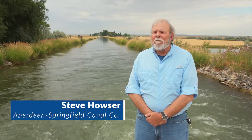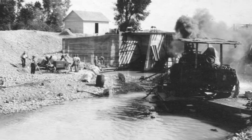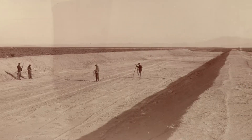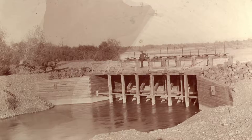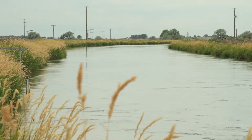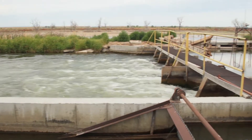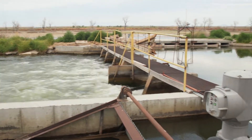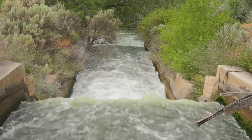Hi, I'm Steve Hauser and I'm General Manager of Aberdeen Springfield Canal Company. Aberdeen Springfield was Idaho's first irrigation project. We began construction in 1894 and made our first water deliveries by 1897, but the system really wasn't substantially finished until 1905. We're responsible for irrigating about 63,000 acres of some of the best farmland in Idaho. Our main canal stretches 72 miles from the river to the terminal end, and right now we're standing at about halfway down the system where the main canal splits into our high-line and low-line canals.